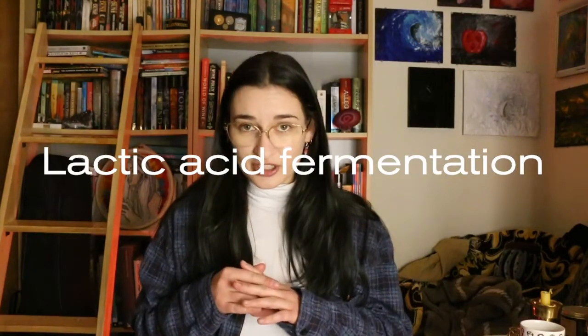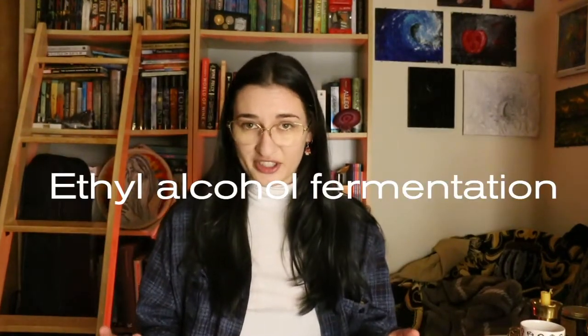Before I get too far into it I want to make it clear that there are three types of fermentation. There is lactic acid fermentation, which happens because of bacteria, and it's how you get sour beers, kimchi, sauerkraut, and things that taste a little funky but not in a bad way. There's ethyl alcohol fermentation, and that's how we get booze. And then there's acetic acid fermentation, and that's how we get vinegars. But today we are just focusing on ethyl alcohol fermentation.